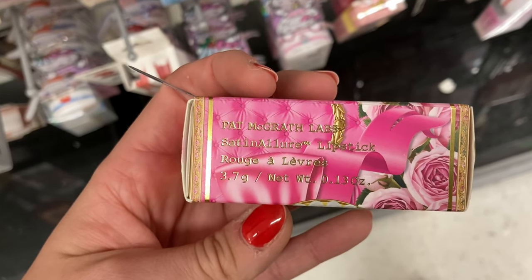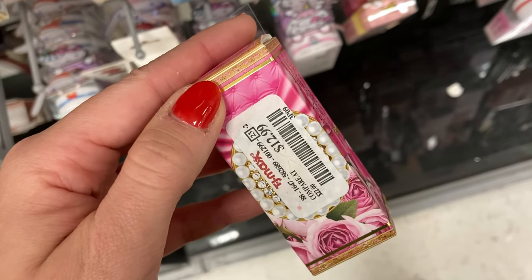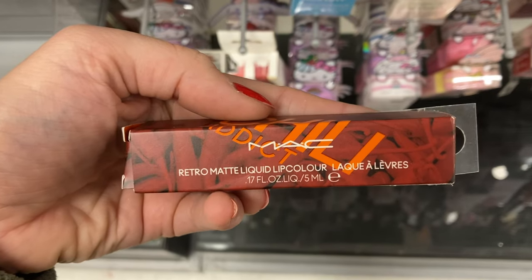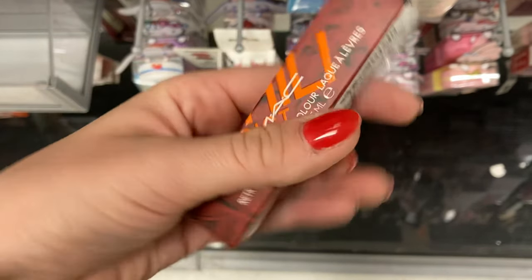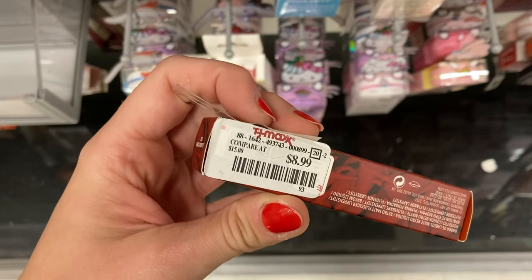And then even more from Pat McGrath — this is the Satin Allure Lipstick in Infatuation. So much is popping up at the stores. This is here for $12.99. And then I found more from MAC — the Retro Matte Liquid Lipstick in the shade Chili Addict, here for $8.99.